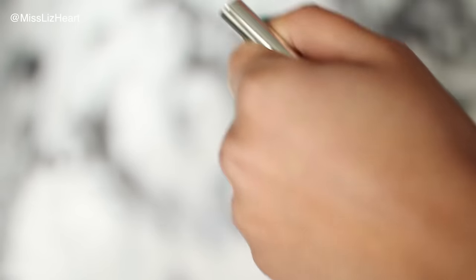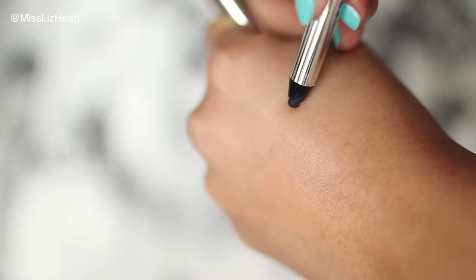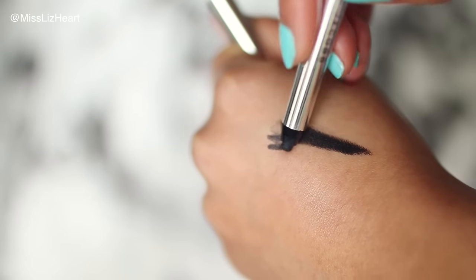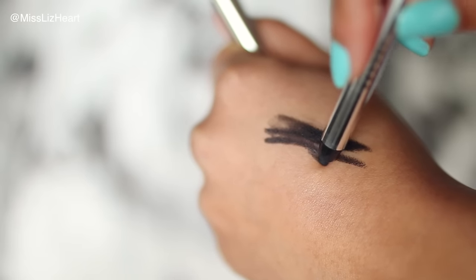Another favorite has been this Marc Jacobs gel liner in black — it is the creamiest, darkest, blackest eyeliner I've ever used. I use it on my waterline and I have it on today. If you struggle with applying bottom liner or tight lining because your liner isn't creamy enough, try this. I like to set it with powder or a darker eyeshadow on top so it doesn't move, but even without that it lasts all day long.